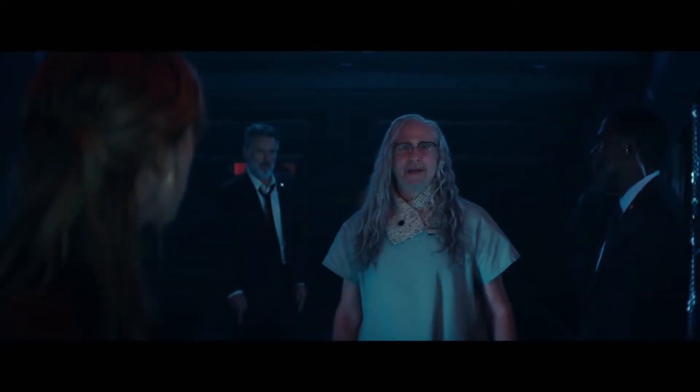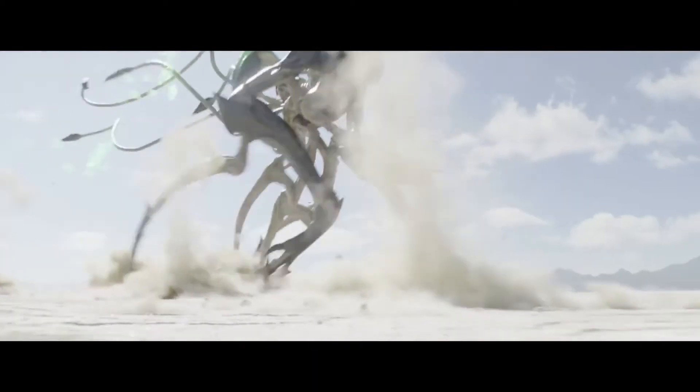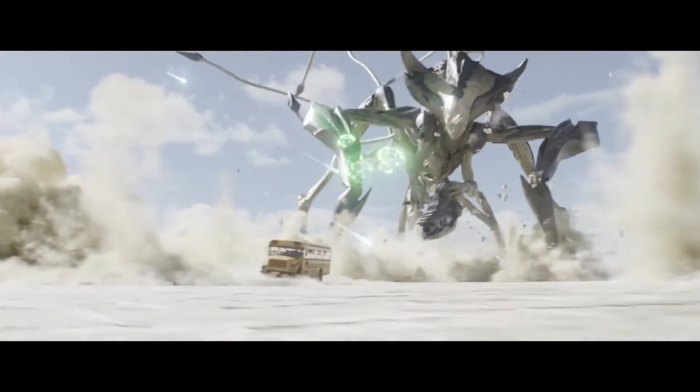Why are they screaming? They're not screaming, they're celebrating. Hi, I'm Mike Seymour from fxguide.com for Wired. Independence Day Resurgence picks up the action 20 years on from the original Roland Emmerich blockbuster.